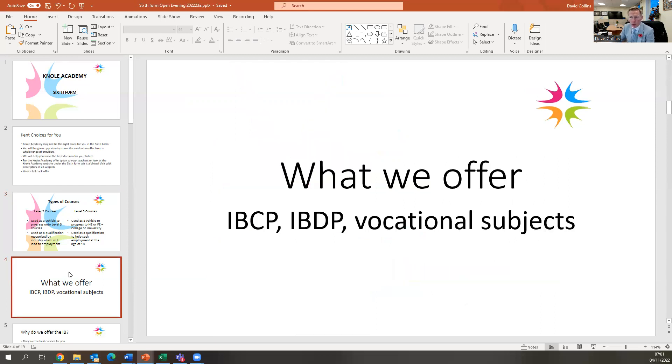I've mentioned A-level, but we don't offer those. We offer the IBCP, the IBDP, and some vocational subjects. The IBCP is the International Baccalaureate Careers Programme. The IBDP is the International Baccalaureate Diploma Programme. And vocational subjects, although they sound work-related, are still very academic — subjects like criminology, applied law, and health and social care.